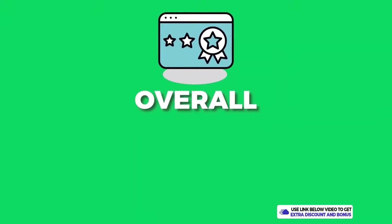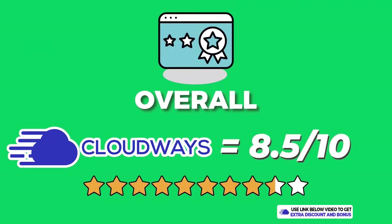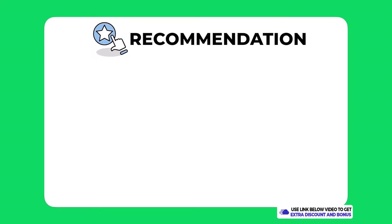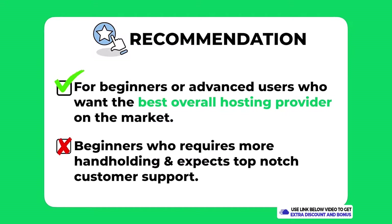Overall, I have given Cloudways an average score of 8.5 out of 10. They really are one of the best web hosting providers I've tested — with amazing speeds and a price that is quite reasonable for a managed WordPress solution. If you're looking for the best overall hosting provider on the market, Cloudways is a very worthy option that I think you should seriously consider.